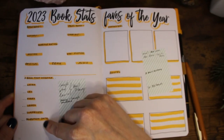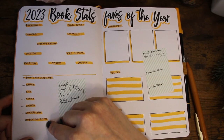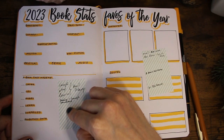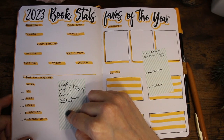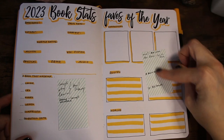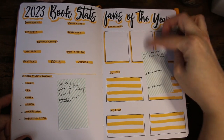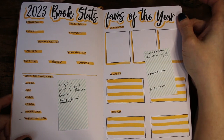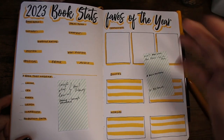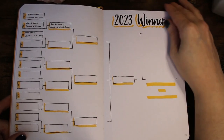Under the stats I have sections for books that made me laugh, cry, or angry, and so forth. During the year I put examples on a post-it so at year's end I know which books to put there. Same goes for favorites of the year — favorite characters, favorite quotes, world building — it's just fun.